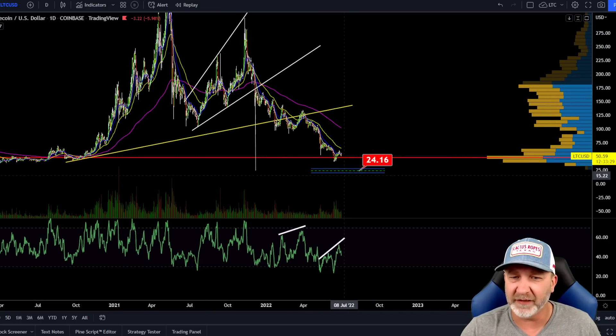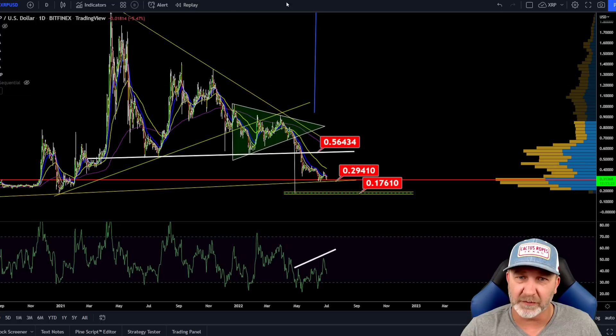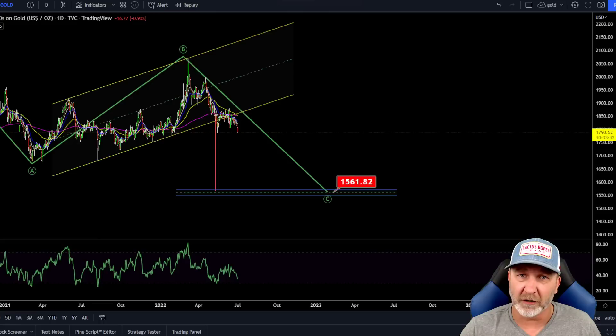Here is Litecoin — we've had this target for seven months since we broke down in these ranges. Around $24, again could go much, much lower. And XRP — I believe next time it breaks this trend line, our next bounce area is around $0.17. Again, much lower is possible if we are in the longer-term bear market.